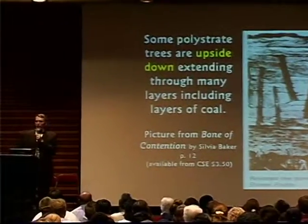Sometimes the trees are upside down, running through many rock layers. The rock layers are not different ages, but the whole theory of evolution rests on the assumption that the geologic column is accurate. That was developed by Charles Lyell and others back in the 1830s, way before there was carbon dating, rubidium-strontium dating, or anything else.